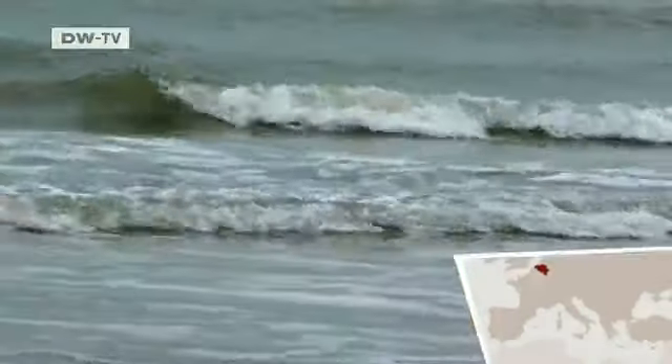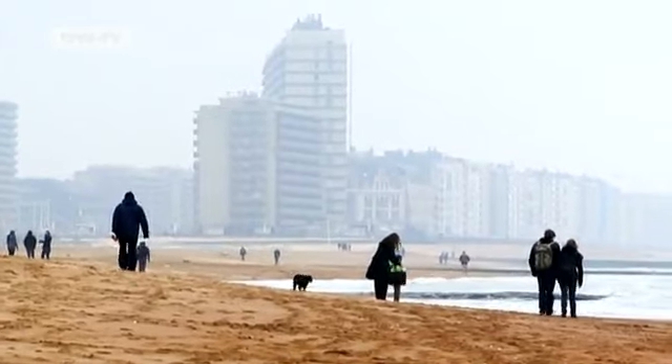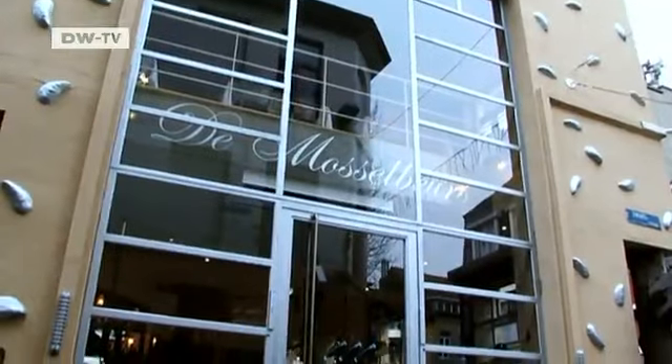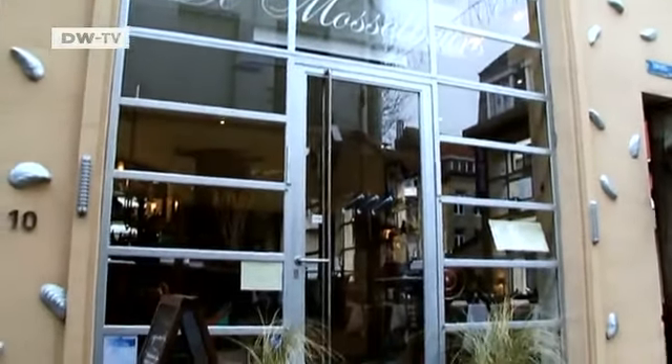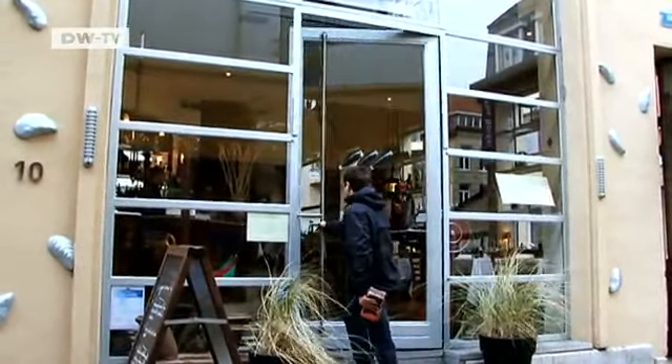Ostend is Belgium's largest port city, located near the Dutch border. The Restaurant de Musselbures is located a short walk from the beach promenade. It's known as one of the best mussel eateries in the city.